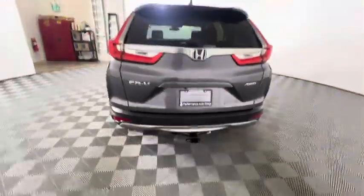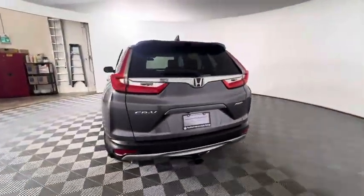So all in all, the vehicle is in fairly good shape. And if you're interested in having a look or taking it for a test drive, come see us at Huntsville Honda.